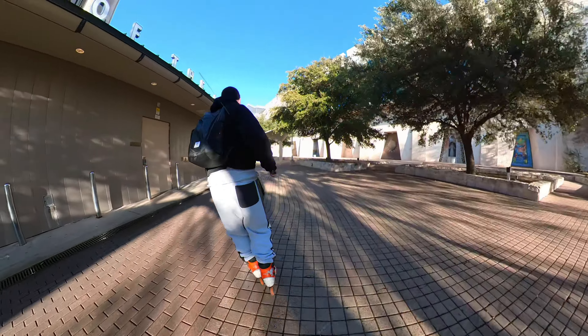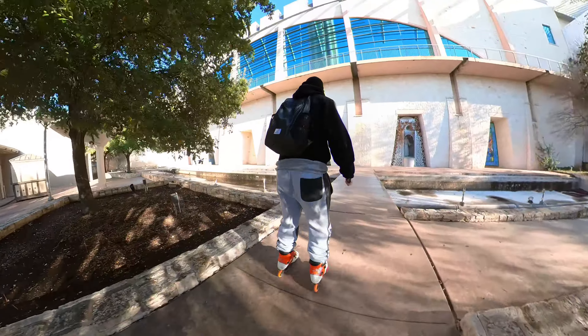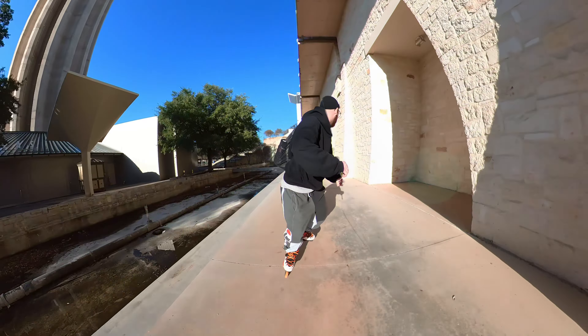You get all these weird little square blocks and you get stuck in them. Can we even get out this way? I'm not sure we're supposed to be over here, but at least this is nice and flat.